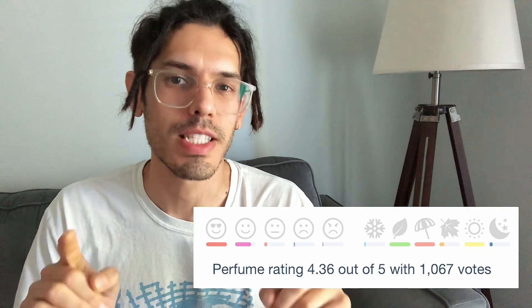What I'm about to show you is easily one of Banana Republic's most beloved fragrances in their entire catalog. With a score of 4.3 out of 5 and over a thousand votes on Fragrantica, this is Vintage Green.